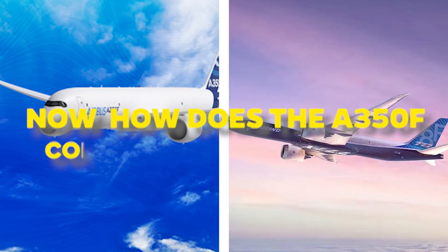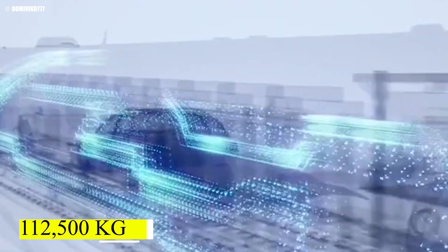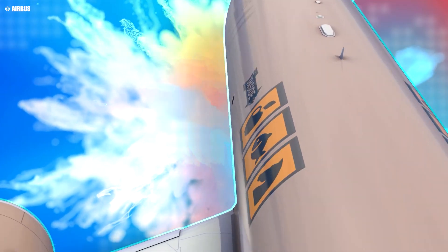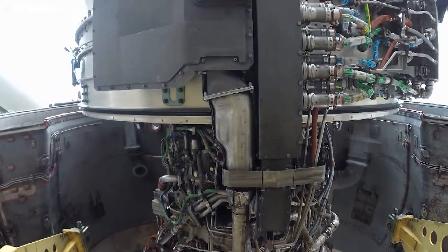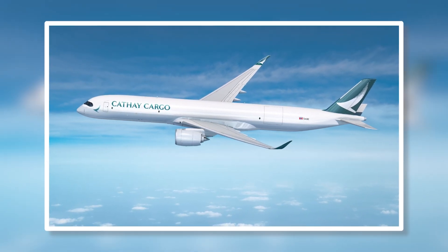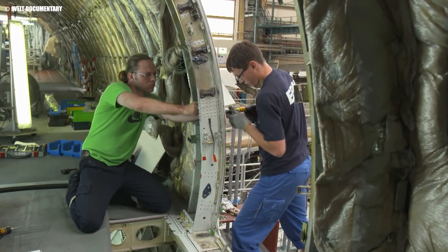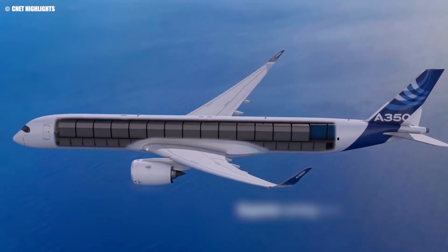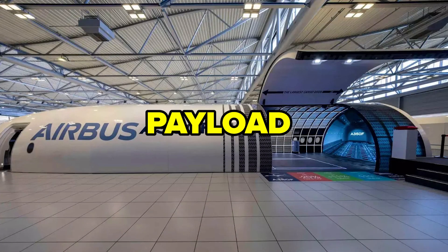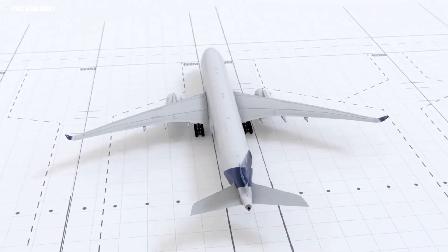How does the A350F compare to Boeing's 777-8F? While Boeing's aircraft boasts a slightly higher payload capacity at 112,500 kilograms, the A350F's longer range and advanced fuel efficiency give it a distinct advantage in many operational scenarios. Moreover, Airbus's focus on sustainability — with the A350F meeting the stringent ICAO carbon dioxide emission standards — makes it an attractive option for operators looking to reduce their environmental footprint. In summary, the recent upgrade not only enhances the A350F's core capabilities, but also positions it as a formidable challenger to Boeing's long-standing dominance, redefining what's possible in air cargo transport.